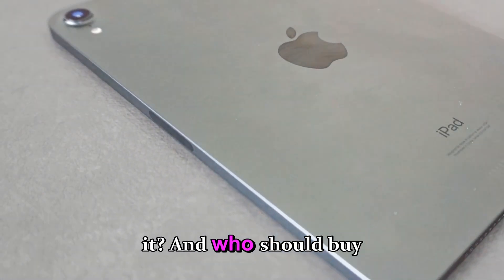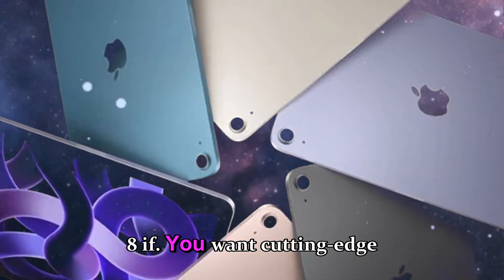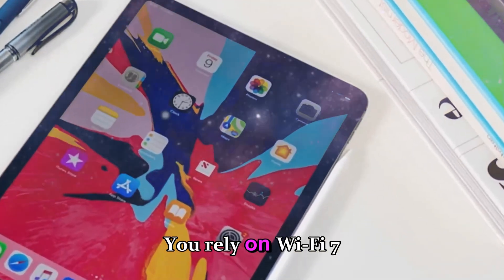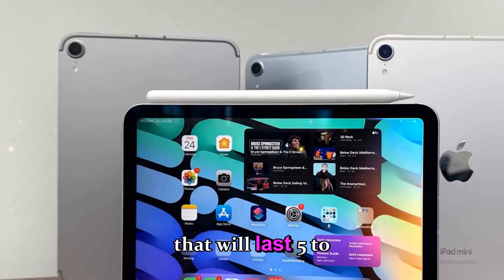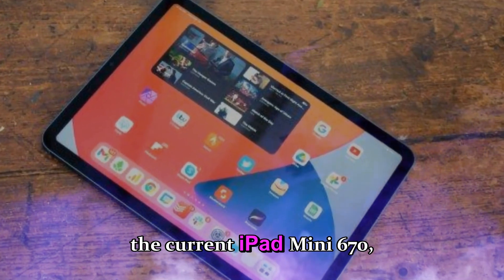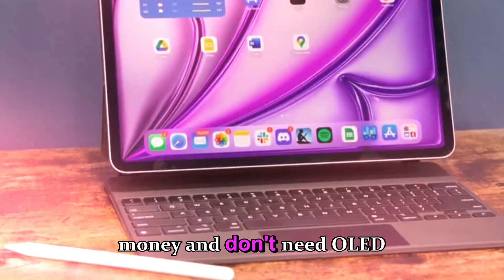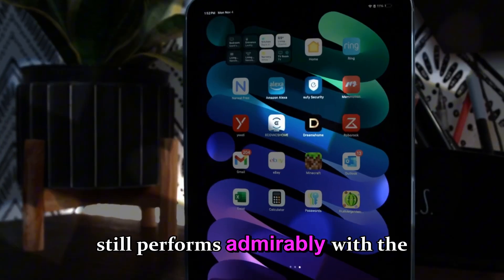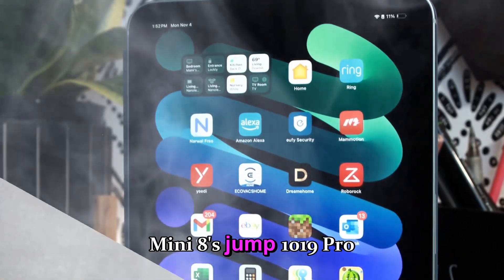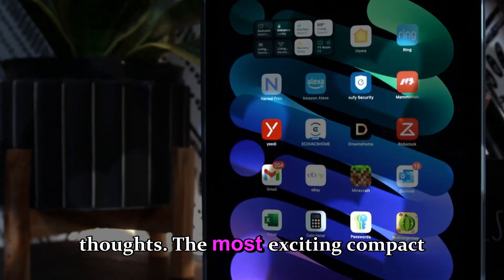Should you wait? It depends on your priorities. Wait for the iPad mini 8 if you want cutting-edge A19 Pro performance, care about OLED visual quality, rely on Wi-Fi 7 or 5G connectivity, use AI and creative apps that benefit from more RAM, or want a device that will last five to seven years of updates. Buy the current iPad mini 6 or 7 if you primarily use it for reading, note-taking, and basic media, want to save money, or need a compact iPad right now. The mini 7 still performs admirably with the A17 Bionic.